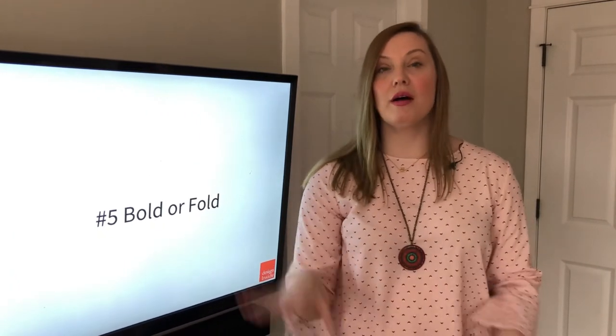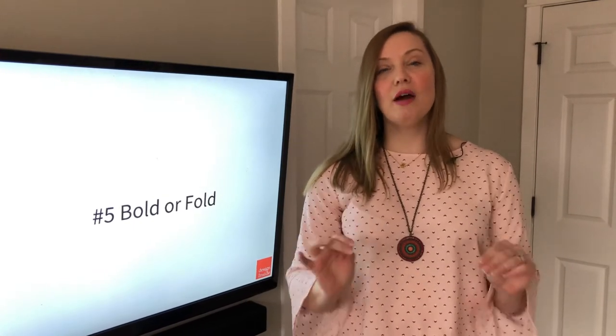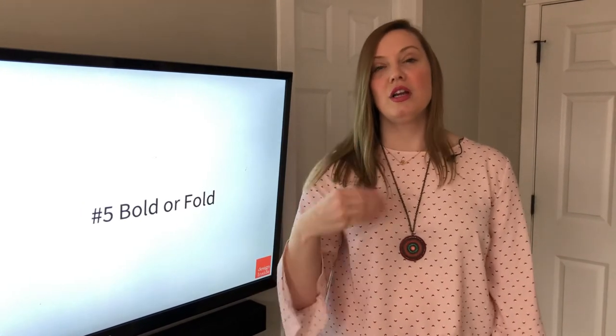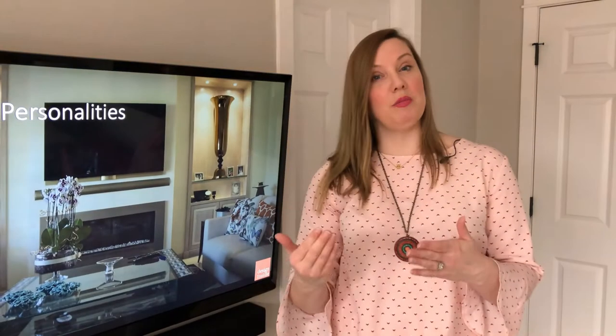Hey everyone, it's Katherine from Design Inside. We are talking about the five most common mistakes in decorating, and we have now landed on number five — something I call 'bold or fold.' So are you going to be bold, or are you going to fold at the pressure of being bold? Basically, I want to talk about rooms having personalities.